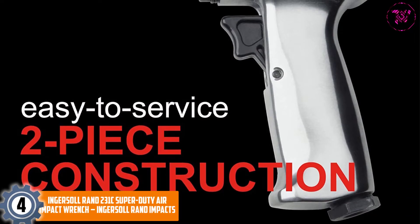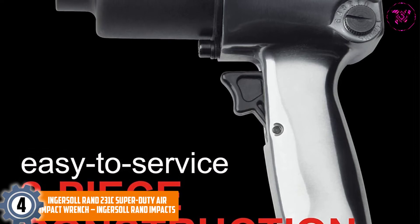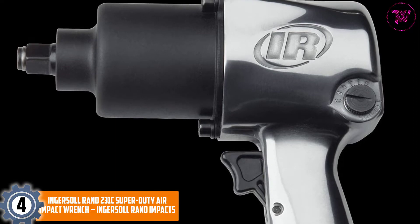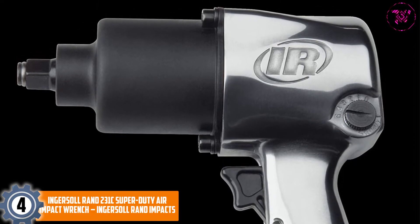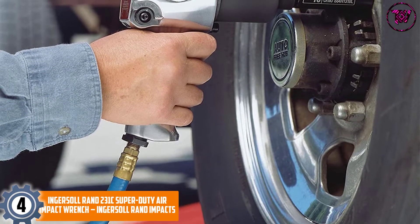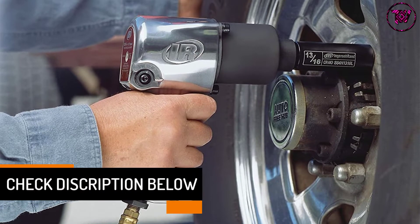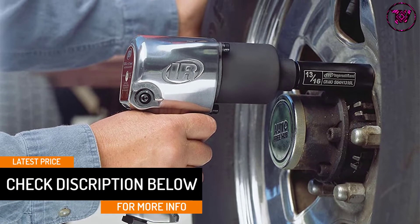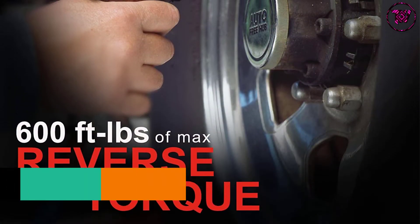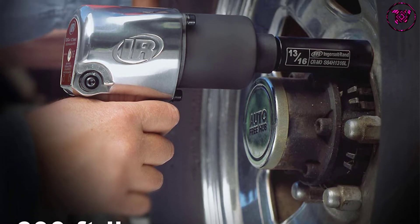At number 4, the Ingersoll RAND 231C Super Duty Air Impact Wrench. The next Ingersoll RAND air tool is the 231C Super Duty Series. Its classic and reliable design offers dynamic power, great performance, and high durability. The twin hammer mechanism delivers a maximum torque of 600 foot-pounds, which can be easily controlled by the adjustable power regulator. Plus, as soon as this purchase is delivered to your doorstep, this impact wrench arrives fully lubricated and ready for use immediately.